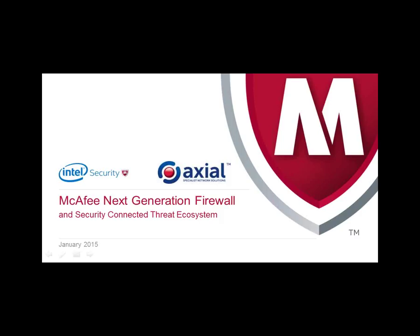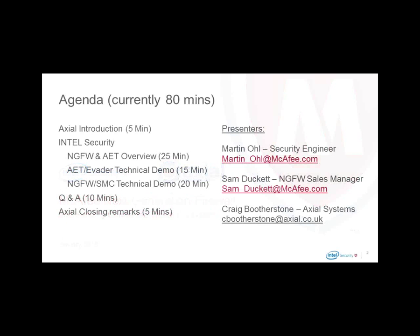Good morning everybody and thank you for joining Intel Security and Axial Systems from the UK for this morning's presentation surrounding McAfee Next Generation Firewall and the security connected threat ecosystem. Our agenda covers the value of Intel Security's products and Next Generation Firewall, a Next Generation Firewall and Advanced Evasion Technique overview, an AET and Avada technical demonstration, the Next Generation Firewall and Security Management Center technical demonstration, and Q&A at the end for around ten minutes.